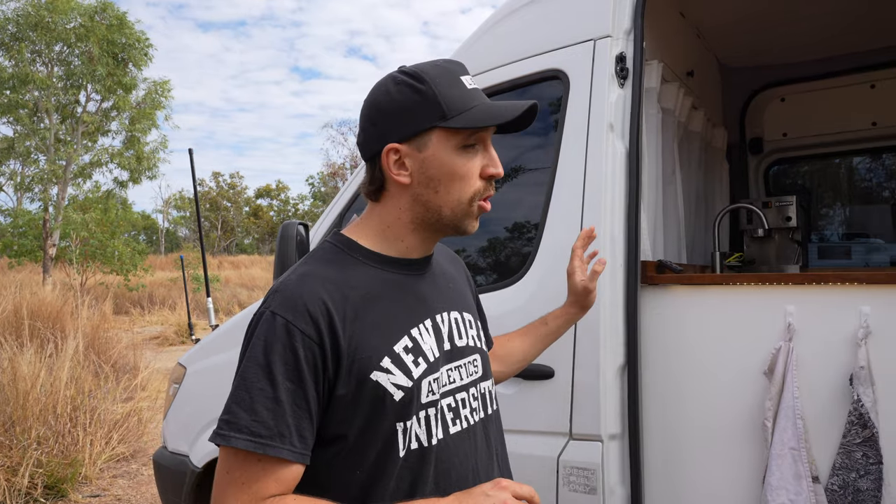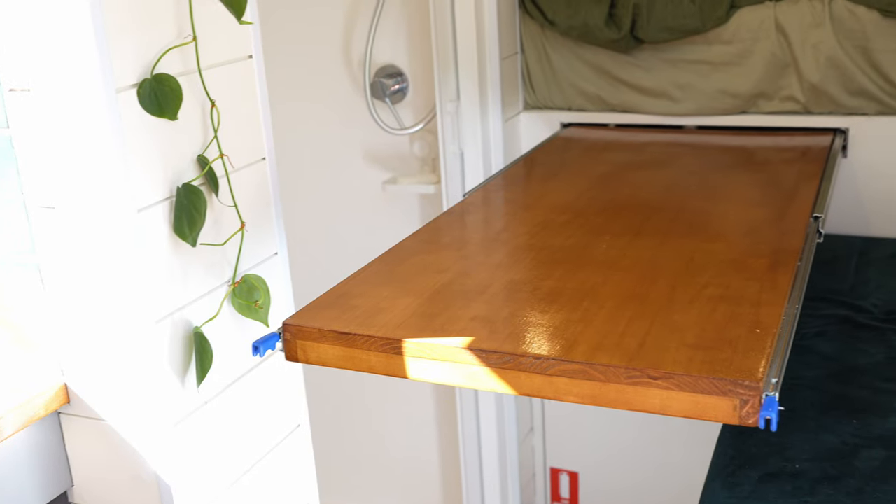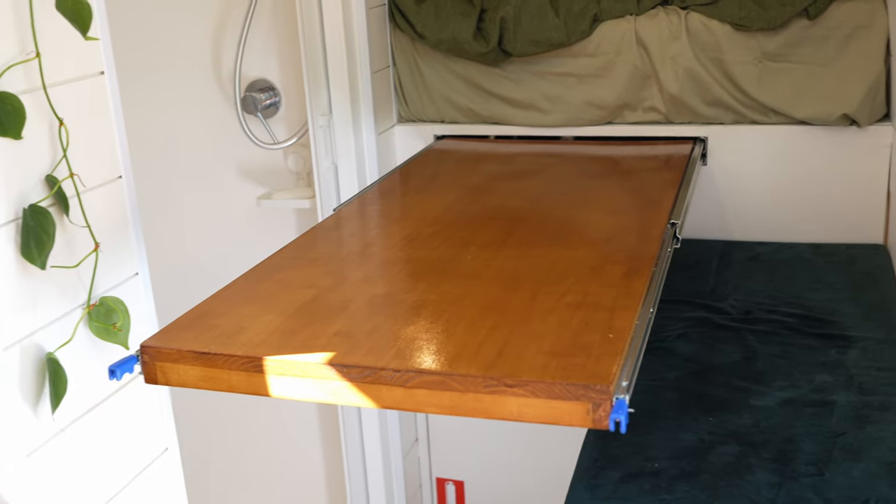We've used this awning only twice in nearly three months on the road. That comes down to a couple of reasons. Firstly, it's the way we travel — we're full-time van lifing, which means we're moving a lot. We usually only spend maybe a night in one place, and we really don't want to be setting it up and down.